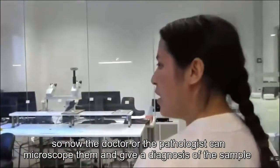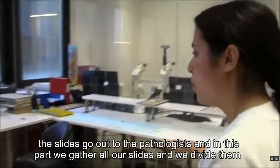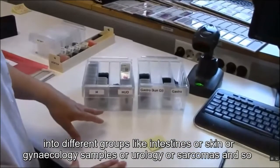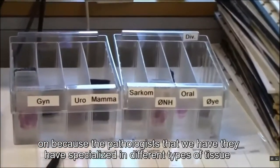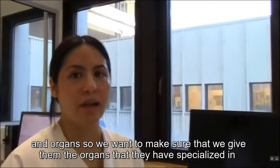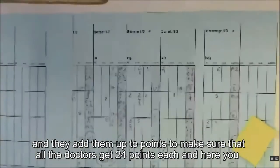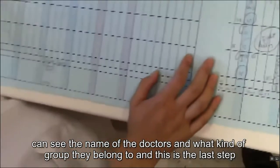This part is the last step before slides go out to the pathologist. We gather all slides and divide them into groups like intestines, skin, gynecology, urology, or sarcomas. The pathologists have each specialized in different types of tissue and organs, so we make sure each gets the cases in their specialty. They add up the sections received throughout the week to ensure all doctors get 24 points each.